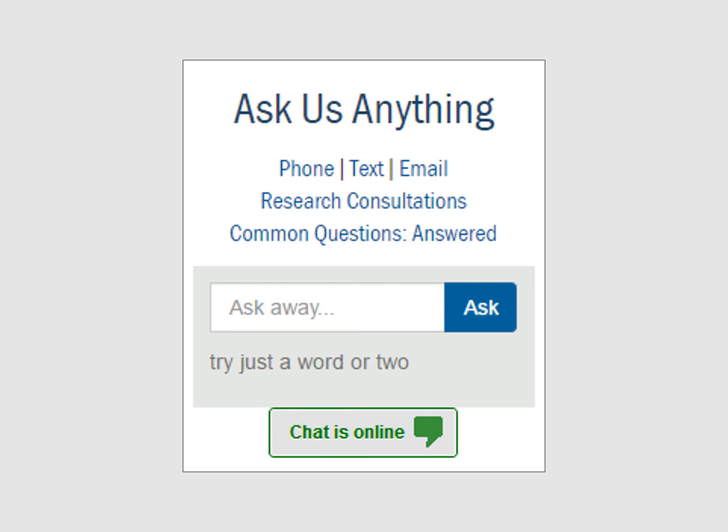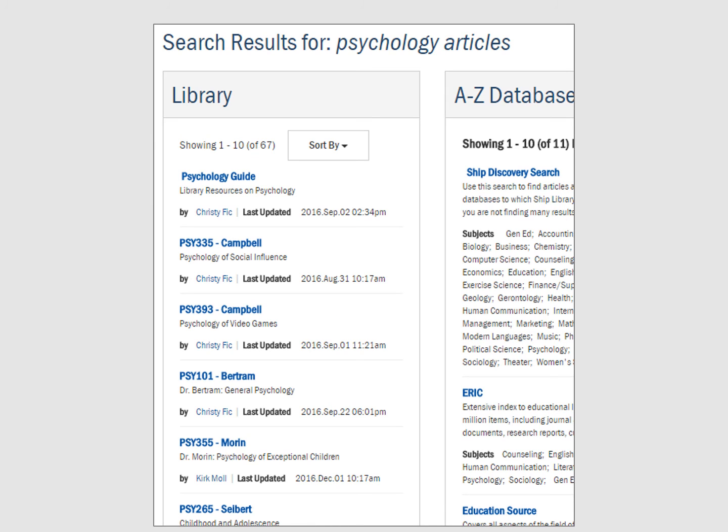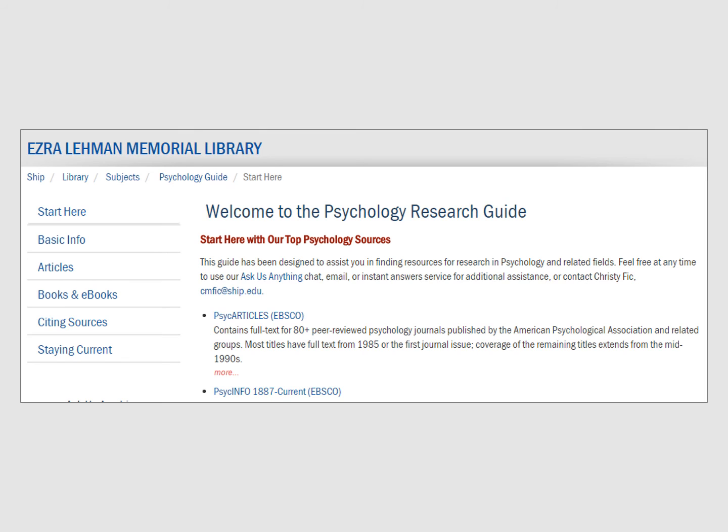The second way to locate research guides is to search by keywords. Imagine that you are in a psychology class that doesn't have a course guide. You could use the Ask Us Anything box to search by the keywords 'Psychology Articles.' In the library column, you will find the available research guides. The psychology guide listed first is a good example of a subject guide. Choose these guides to identify the most important databases and background sources in your subject area, for example, the most important psychology databases.